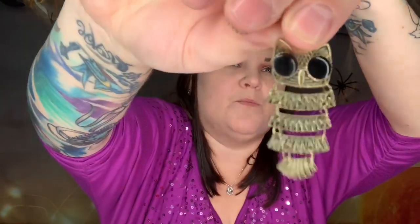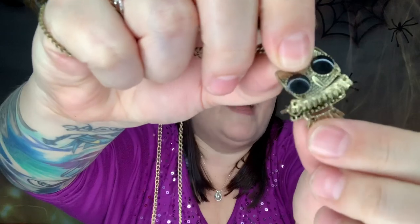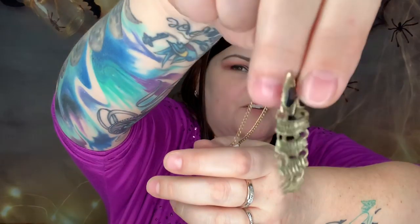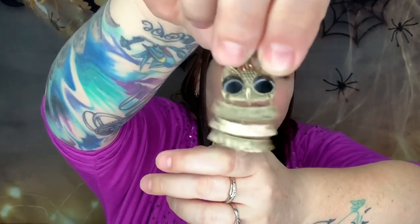It looks like we have a jewelry item. This is an owl pendant and it's three dollars — the most expensive item so far. It has a brassy colored chain and here is the owl, and it has movement because each little piece bends on its own. That is really cute, and it's only three dollars for a jewelry piece.